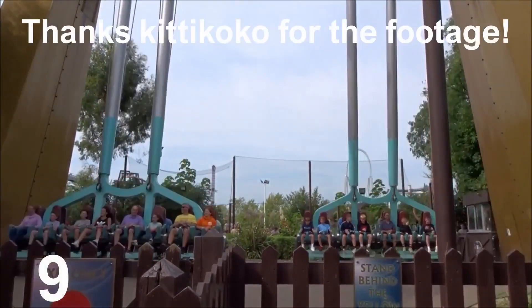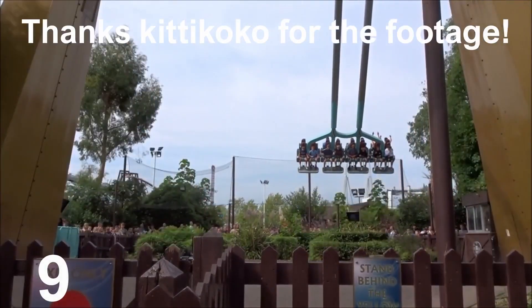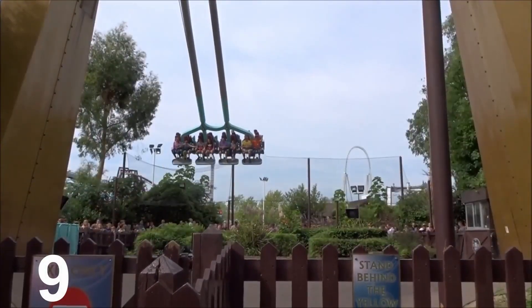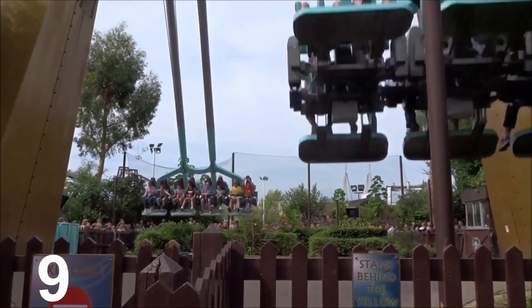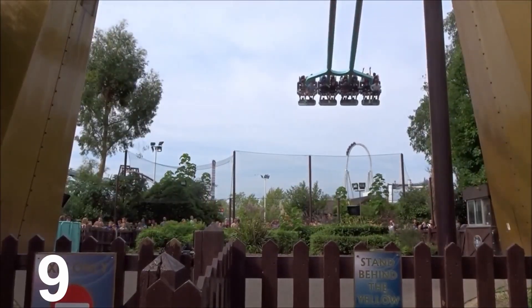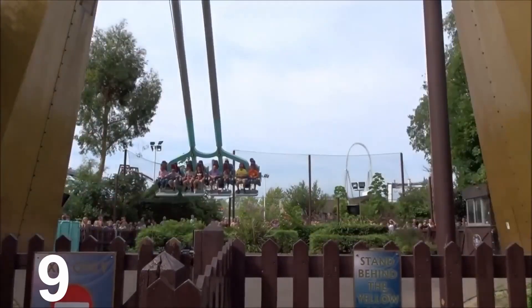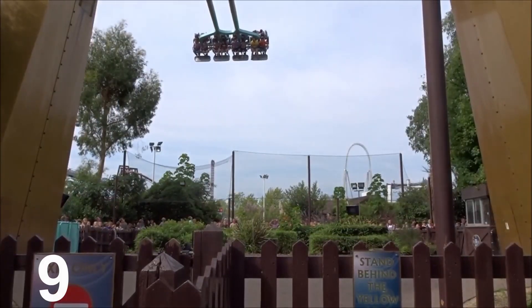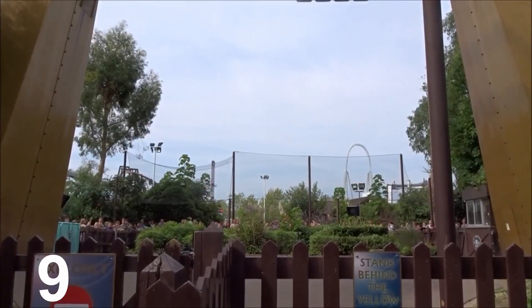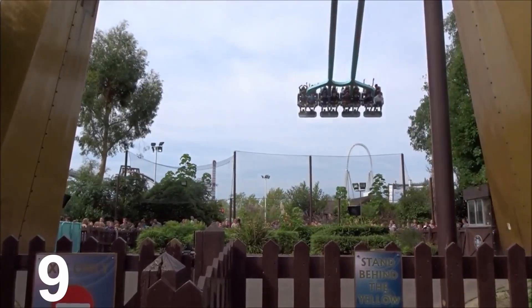My number 9 is Rush. Rush is a flat ride located in Lost City towards the front of the park. It is quite short but you experience a lot of thrills on this ride as this massive structure swings you up and down, as you can see on the screen. This is perfect to go on if loads of coasters have got long queue times and you still want to do a thrill ride.